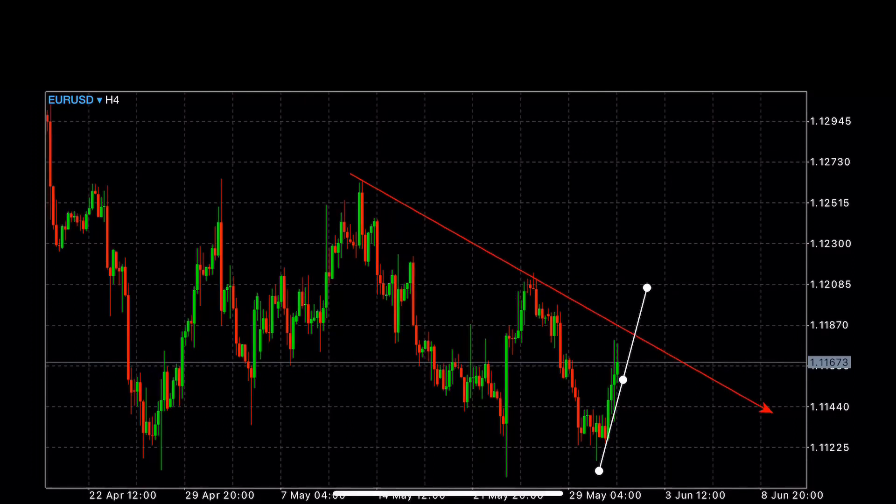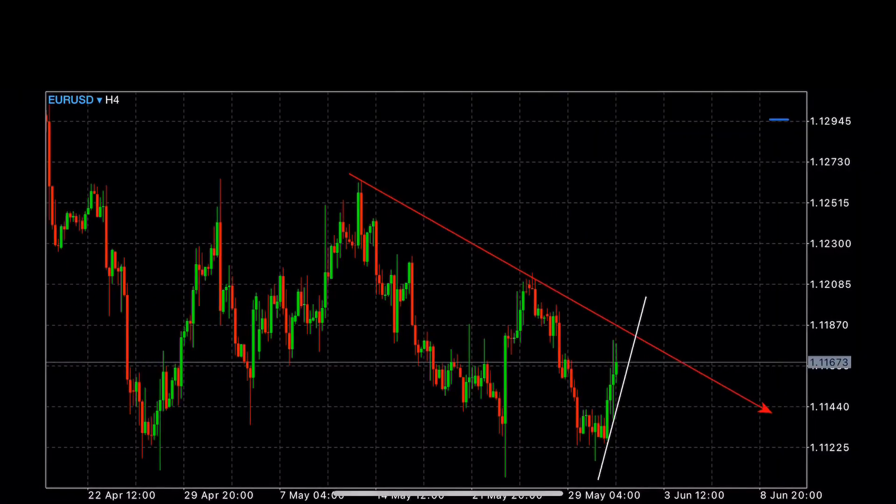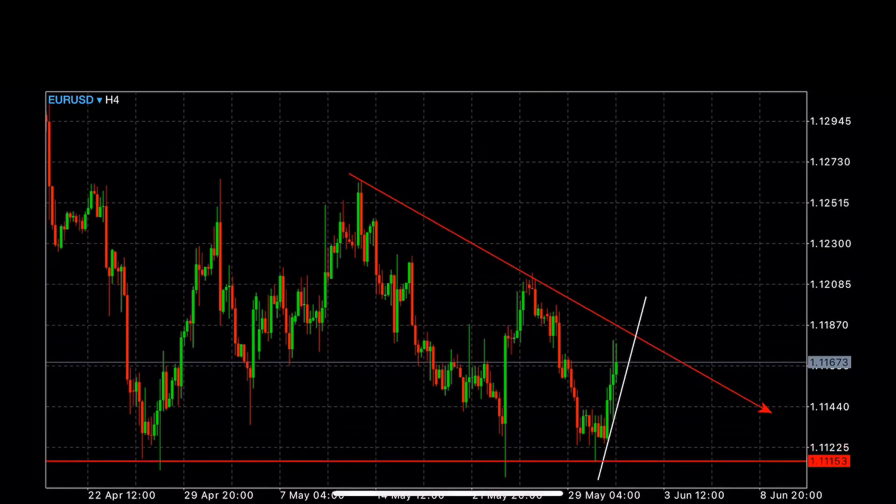And then we have our reversal line like so. We know that we only wait for a reversal line cross, and targets will be up until this point. We're only looking at this in the four-hour timeframe. So we have the Euro/USD set up.